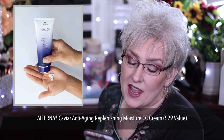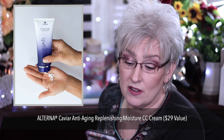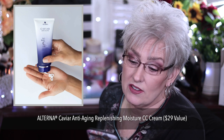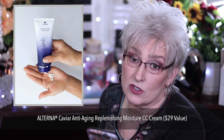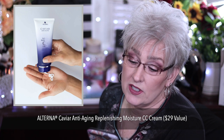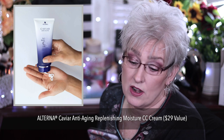Alterna Caviar Anti-Aging Replenishing Moisturizer CC Cream, value of $29, available to U.S. and Canada only. It's a luxe leave-in hair treatment and styling cream. Clinically proven to reduce breakage by 98% versus untreated hair. Provides up to 450 degrees Fahrenheit heat protection and is great for all hair types.